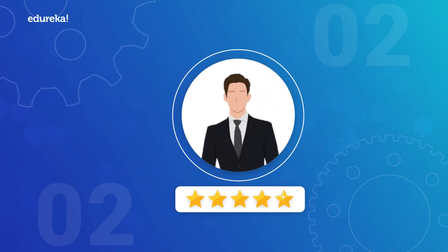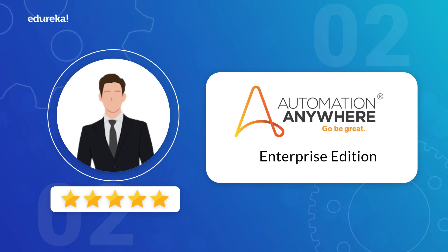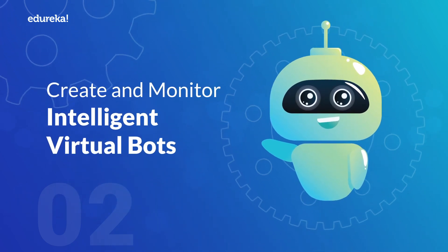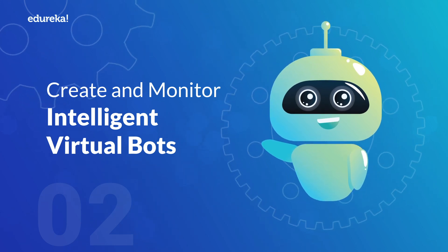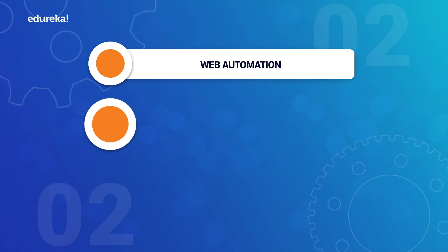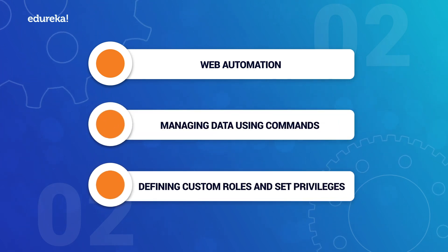The second live course is RPA training using Automation Anywhere. This will help you get hands-on experience on Automation Anywhere Enterprise Edition. Throughout the course, you will create and monitor intelligent virtual bots and get an in-depth knowledge of web automation, managing data using commands, defining custom roles, and set privileges.